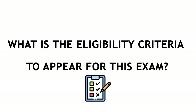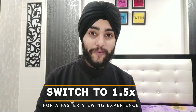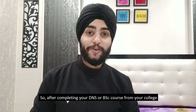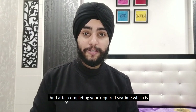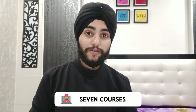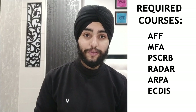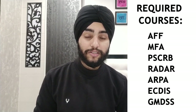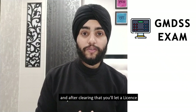Can you do it after completing your DNS or BSc, or can you do it after completing your required sea time? The answer is no. After completing your DNS or BSc course from college, you need to go on board and complete your required sea time — 12 months for BSc candidates and 18 months for DNS candidates. After that, you need to complete seven courses: AFF, MFA, PSCRB, Radar, ARPA, and the most important one — the GMDSS course, which is essentially an exam. Clearing it earns you a license called the GOC, the General Operator's Certificate.